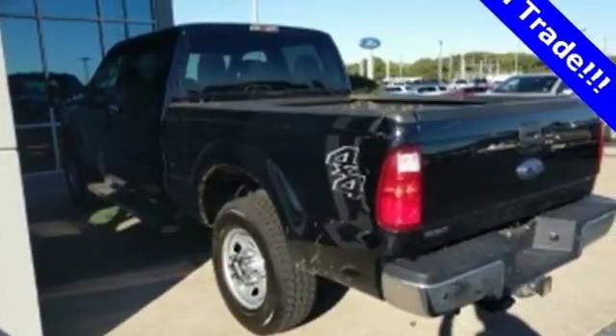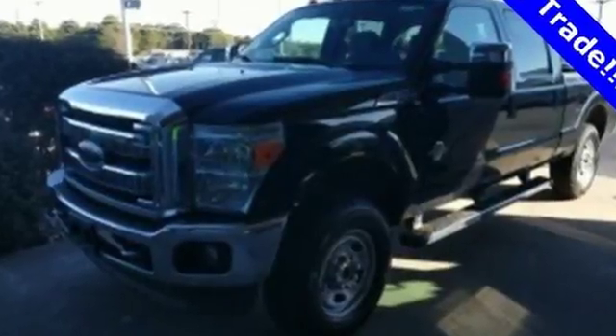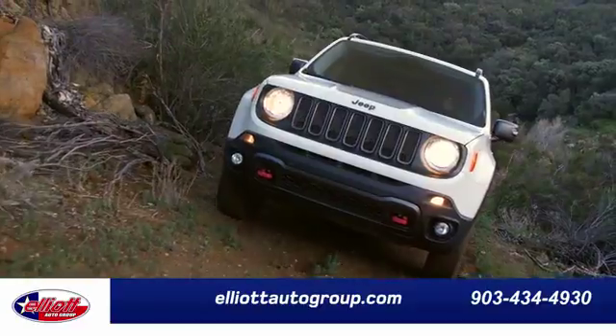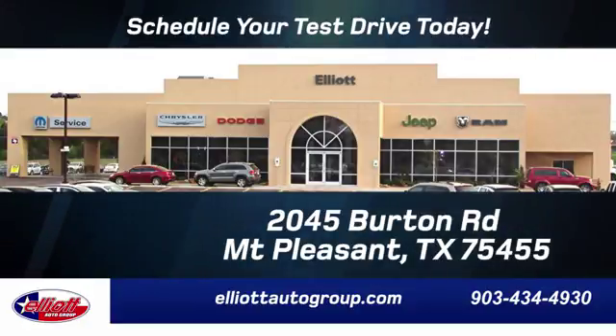Take this Super Duty for a test drive today and begin moving more tomorrow. Elliott Auto Group — we don't do things the old way, we do them the right way. Schedule your test drive today. We're located just off I-30 on Burton Road in Mount Pleasant.